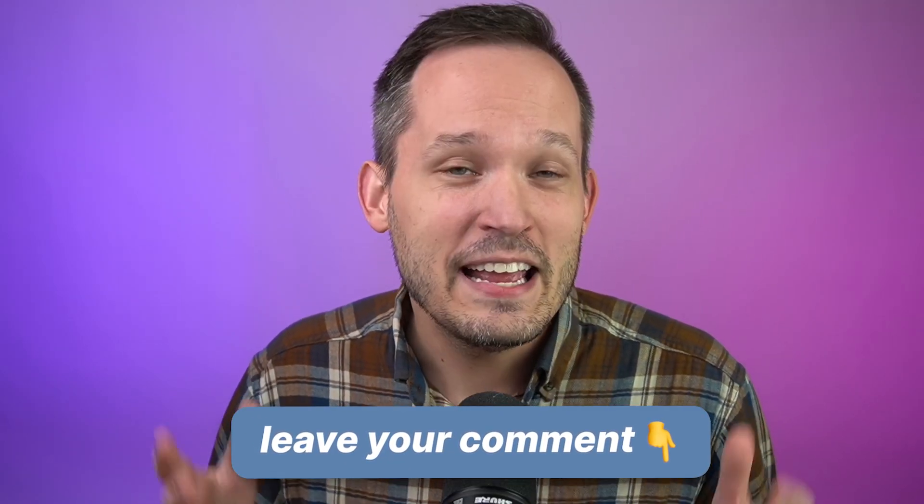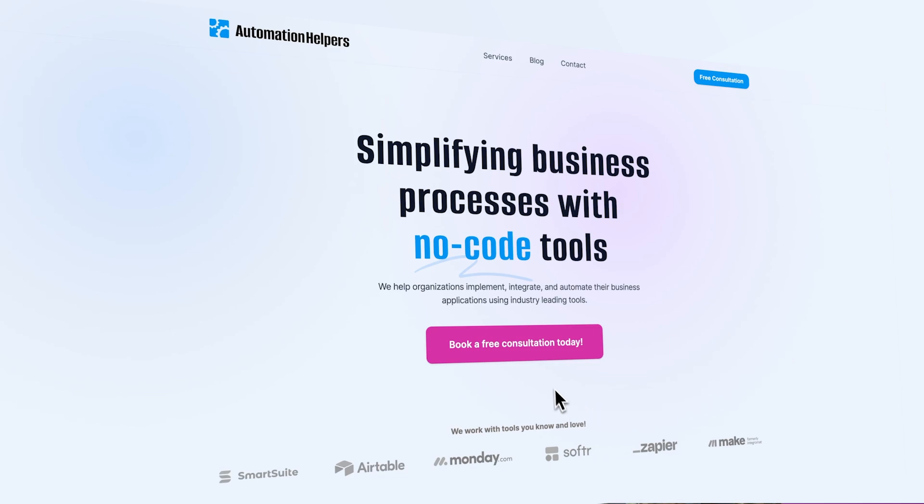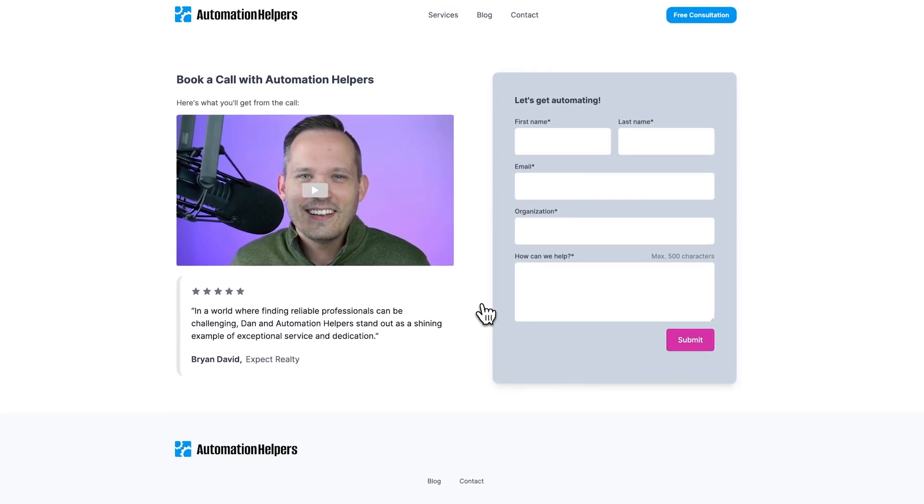Those are the features we're most excited about for 2024 on monday.com. We'd love to hear what you're excited about in the comments below. If you have any questions about getting up and running with monday.com, don't hesitate to reach out to our website, automationhelpers.com, where we're offering free 30-minute consultations.